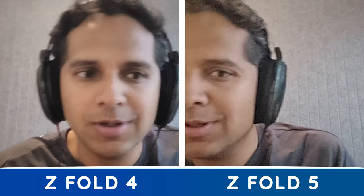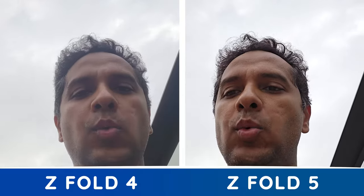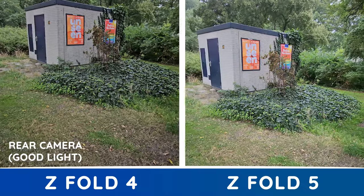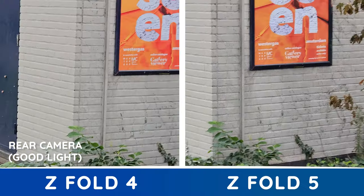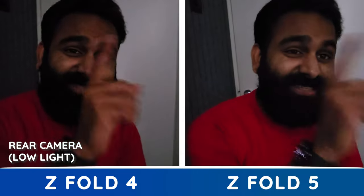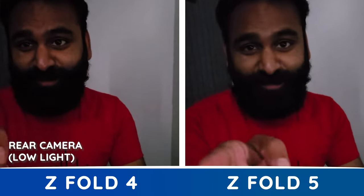Galaxy Z Fold 4, Galaxy Z Fold 5 — which one is worse? And what about video? This is the Galaxy Z Fold 4, this is the Galaxy Z Fold 5 — at 1x in pretty good light, then wide angle, and this is the 3x zoom in pretty good light. Low light video test on the Z Fold 5 and the Z Fold 4.